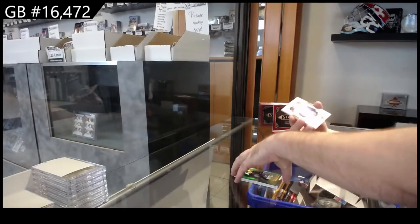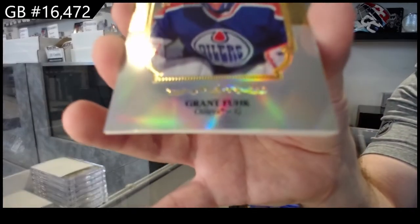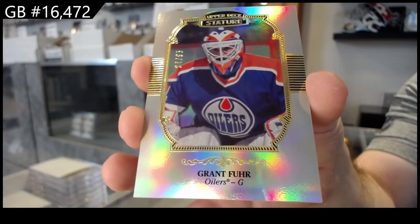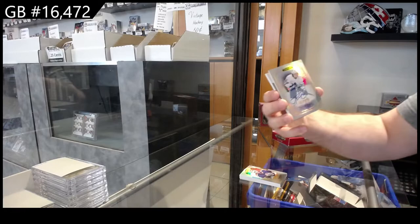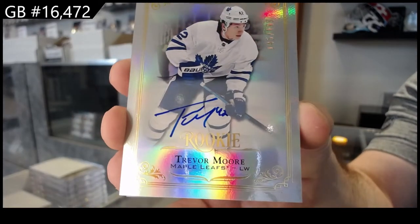For the Oilers, $85 — Grant Fuhrer. Grant Fuhrer to $85, autographed to $1.99. Trevor Moore for the Maple Leafs.